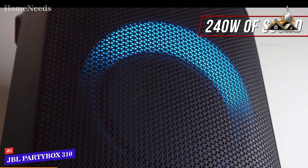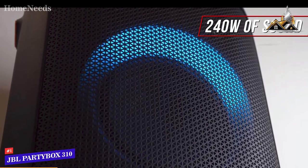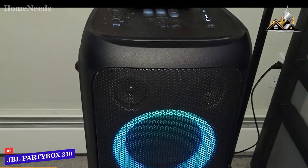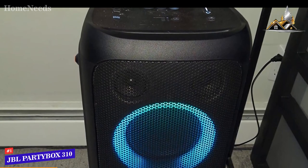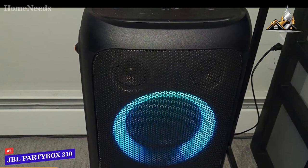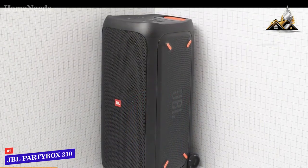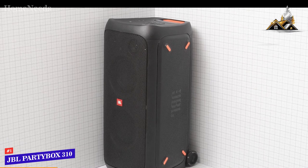You get a bass-heavy soundstage with decent mid-range clarity that can reproduce extremely low frequencies with certain genres, though compression artifacts are noticeable at higher volumes. The app gives you three bass boost levels to further enhance the low end, a party boost function to pair additional speakers, playback controls, and an adjustable EQ — though the control range is relatively limited. The JBL PartyBox 310 comes with a robust build, customizable RGB lighting, and a higher maximum volume output than the previously mentioned options.